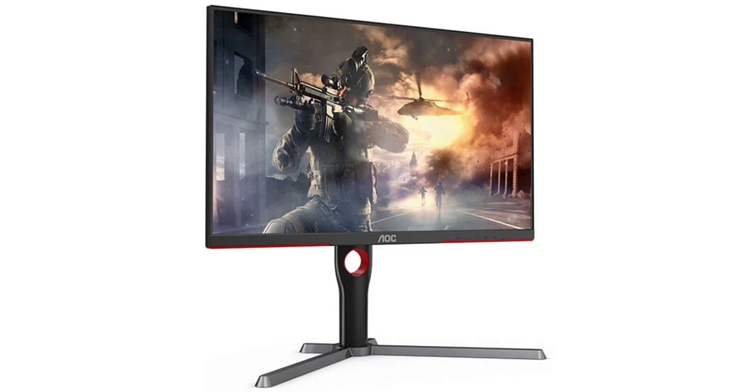The monitor's ergonomic stand allows for pivot, tilt, swivel, and height adjustment. Connectivity includes two HDMI 2.0 ports, DisplayPort 1.4, and a headphone jack.